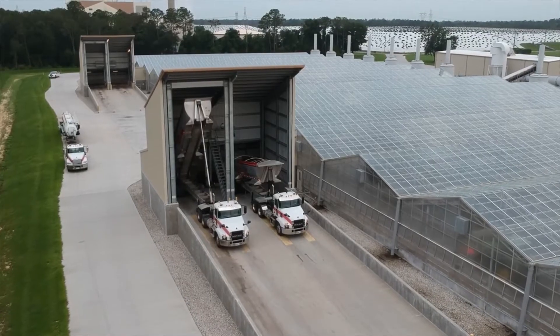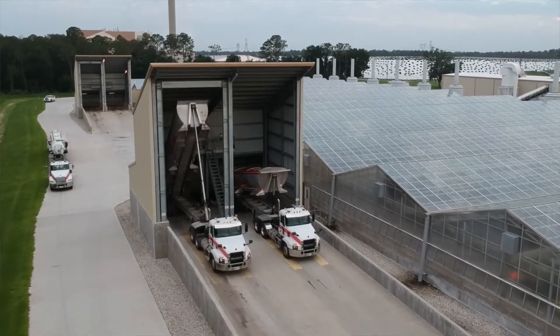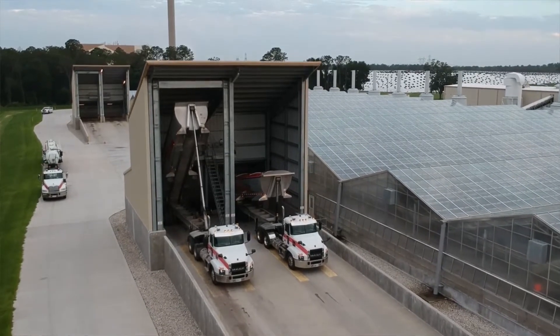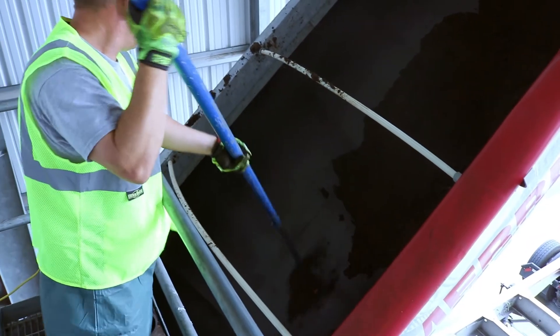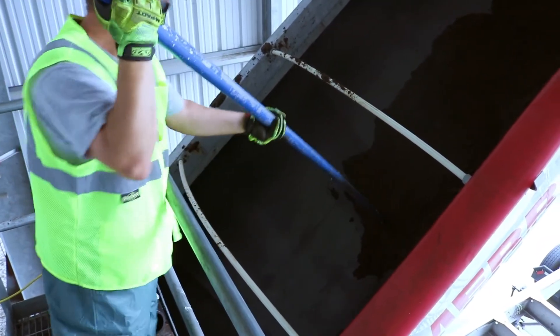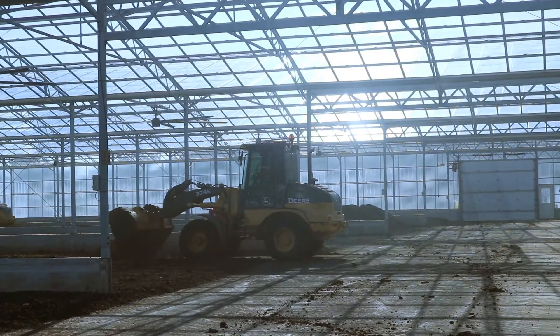Another design priority was receiving stations that allow trucks to come in and dump material without issues. We designed two receiving buildings where the truck and trailer are elevated and the trailer is totally encompassed within the building, so it can unload all under roof. We also have a catwalk mechanism where operators can go up and help break free any biosolids still sticking to the insides of the trailer.